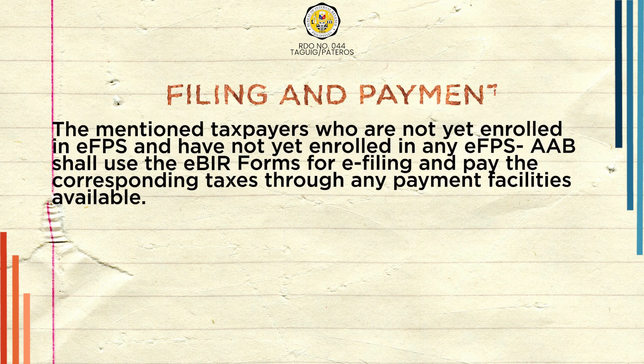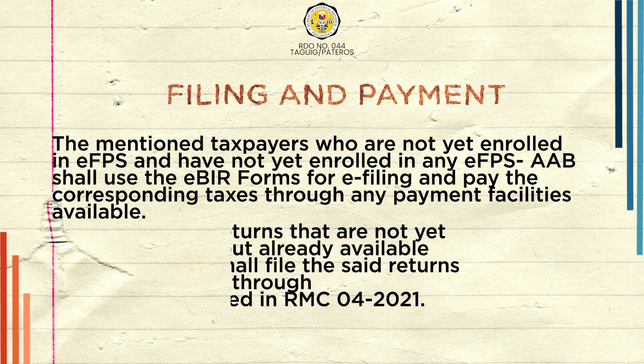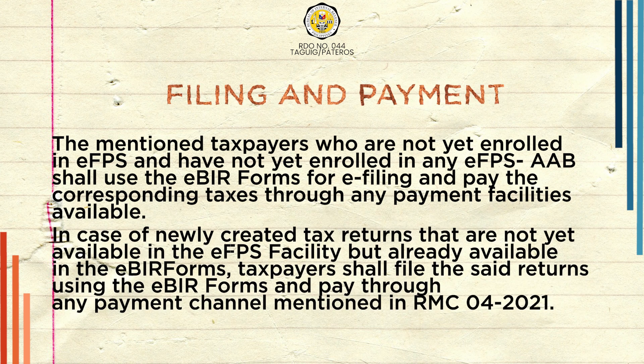The mentioned taxpayers who are not yet enrolled in EFPS AABs shall use the EBIR forms for e-filing and pay the corresponding taxes through any payment facilities available. In case of newly created tax returns that are not yet available in the EFPS facility but already available in the EBIR forms, taxpayers shall file the said returns using the EBIR forms and pay through any payment channel mentioned in RMC 04-2021.